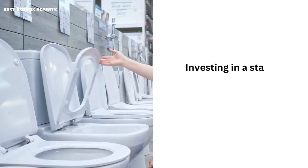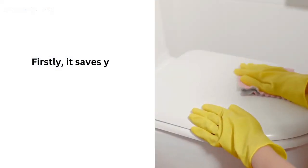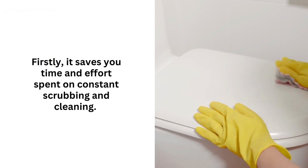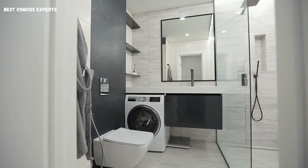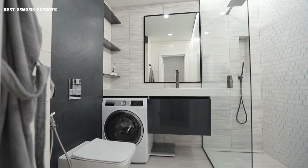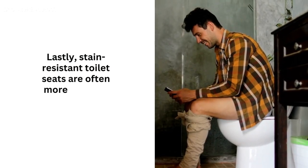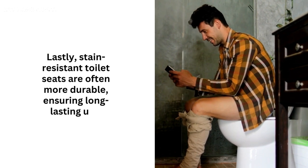Benefits of stain-resistant toilet seats. Investing in a stain-resistant toilet seat offers several advantages. Firstly, it saves you time and effort spent on constant scrubbing and cleaning. Secondly, it helps maintain the overall hygiene of your bathroom, ensuring a clean and fresh appearance. Lastly, stain-resistant toilet seats are often more durable, ensuring long-lasting use.